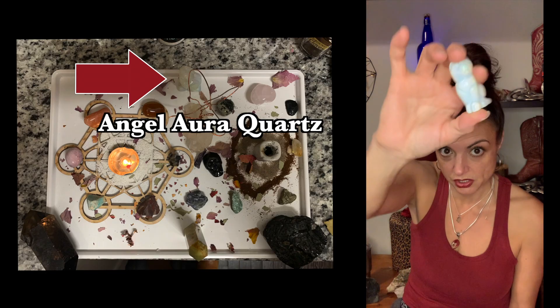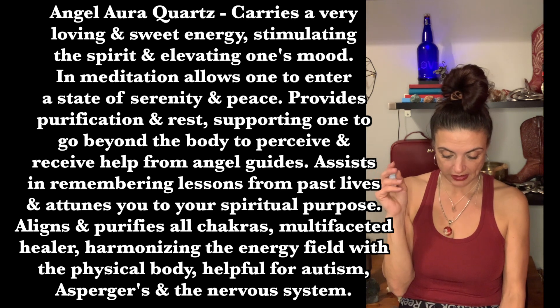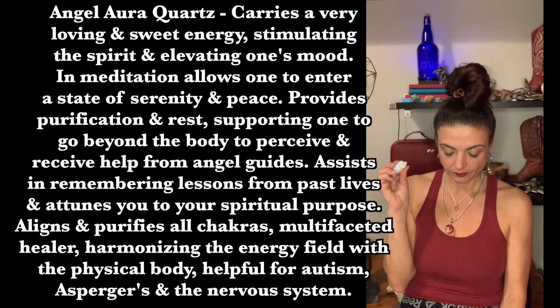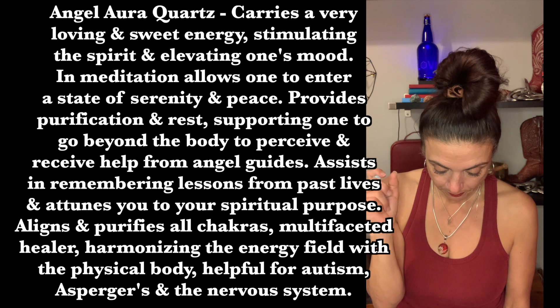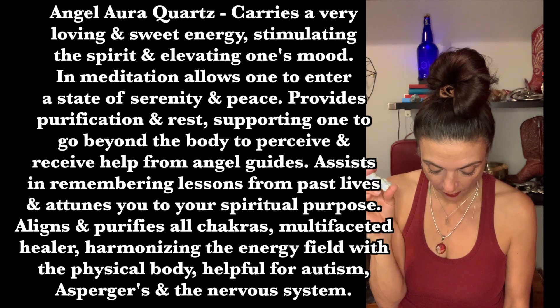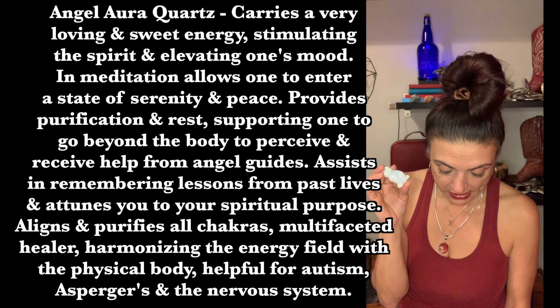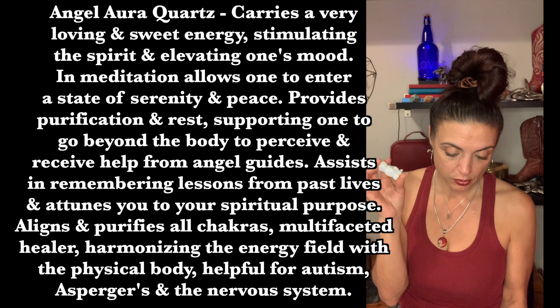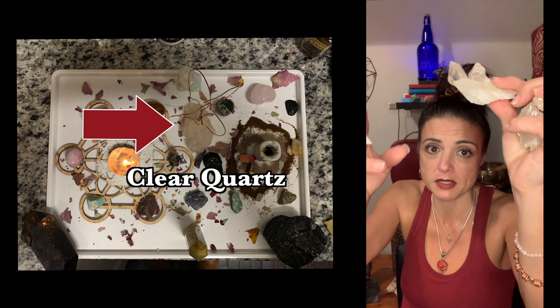This is angel aura quartz — I call this one Savage. He went around in my pocket for months after my kitten was killed. It carries a very loving and sweet energy, stimulates the spirit, and elevates one's mood. In meditation it allows you to enter a state of serenity and peace, giving purification and rest. It supports going beyond the body to perceive and receive help from angel guides, assists in remembering lessons from past lives, attunes you to your spiritual purpose, aligns and purifies all chakras, and is helpful for autism, Asperger's syndrome, and the nervous system.